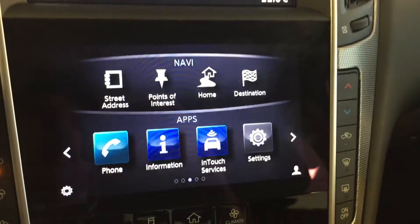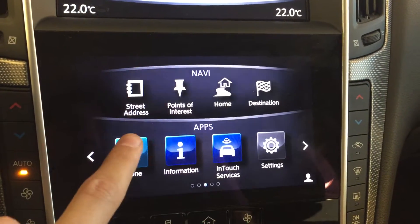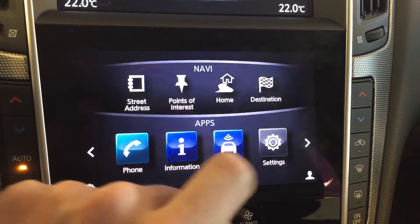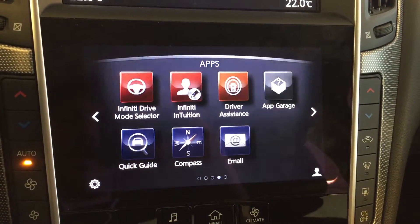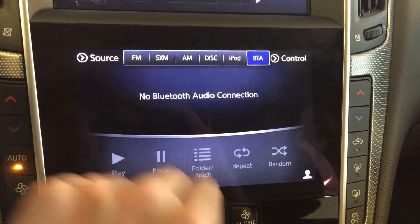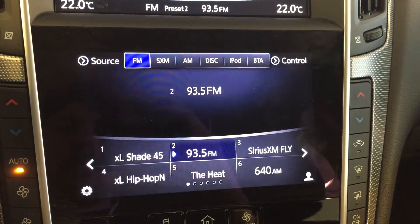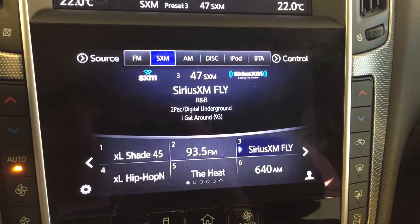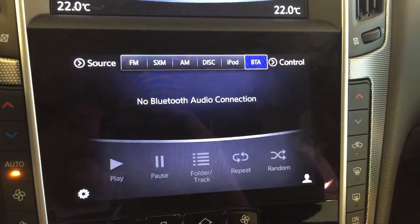Moving down to the lower touch screen display, we have got all your navigation options up top, hands-free communication, information display, InTouch services, and general settings. Going to the next page, we have all the applications. For audio, we have FM and AM radio, Sirius XM satellite radio, disc, iPod, as well as Bluetooth audio.